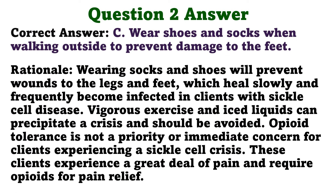The correct answer is C: wear shoes and socks when walking outside to prevent damage to the feet, to prevent wounds to the legs and feet, which heal slowly and frequently become infected in clients with sickle cell disease. Vigorous exercise and iced liquids can precipitate a crisis and should be avoided. Opioid tolerance is not a priority or immediate concern; these clients experience a great deal of pain and require opioids for pain relief.